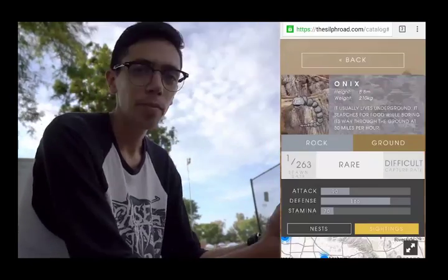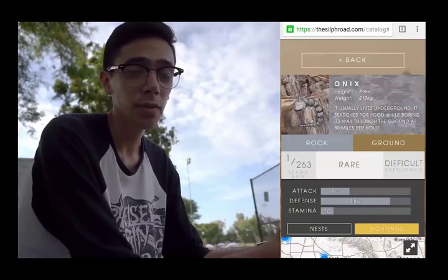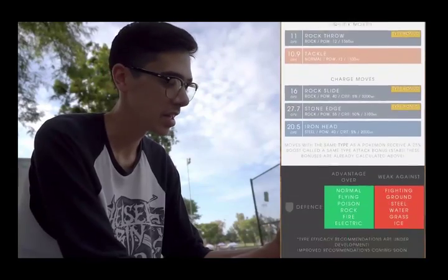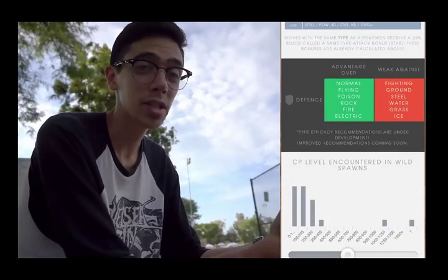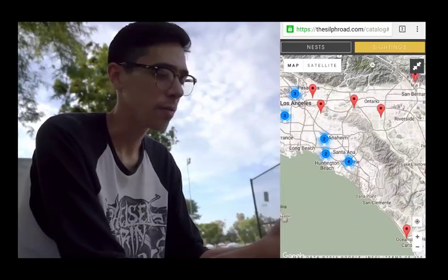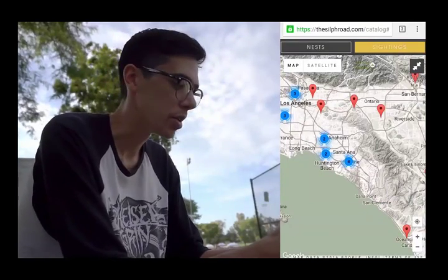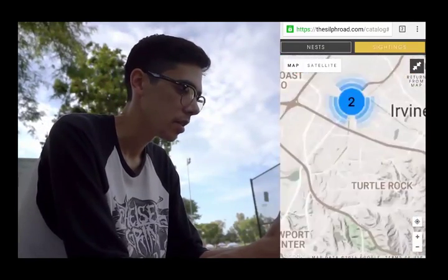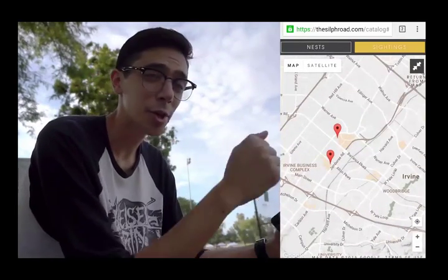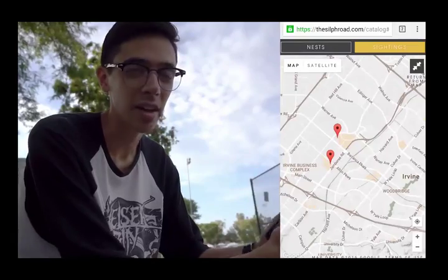Now let's talk about using the Pokédex to find a Pokémon. I'm looking for Onix today. Beyond just a map, the app gives you useful information including typing, base stats, possible movesets, and even the different CP levels that trainers have encountered the Pokémon at in the wild. When you expand the map you can zoom in or out to find more specific locations. I'll be honest — I checked the map before I chose this park, so I know some Onix have been sighted here.